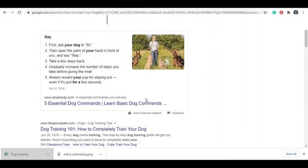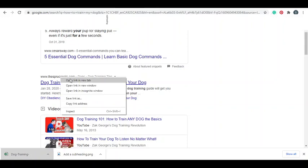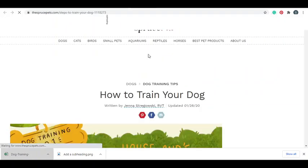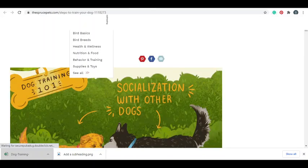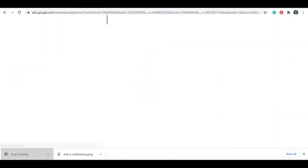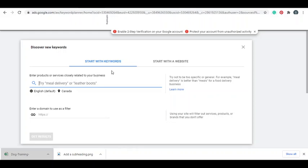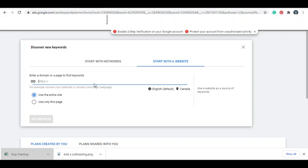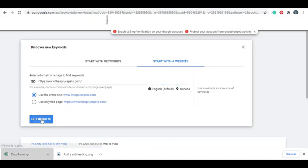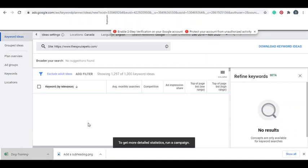We're gonna go to Google and enter one keyword from the CSV file - 'how to train my dog'. We're gonna look for a website that is entirely specific to pets. I can see 'The Spruce Pets' is a pets website. What you're gonna do is copy this URL, then go to Google Keyword Planner, click 'Discover New Keywords', start with the website - not any keywords - enter the website name, search the entire site, and see what keywords come up.